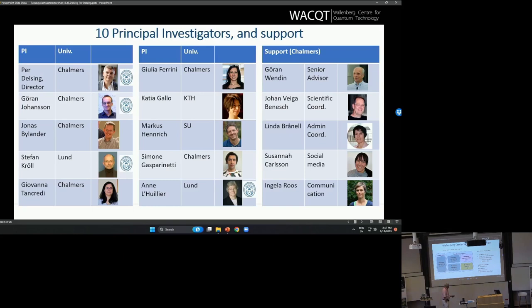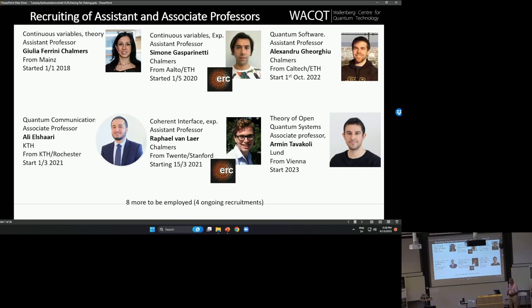Who is leading the center? We are 10 PIs. One of the things that is very important is to build competence, both in industry and academia. The building in academia is done via recruitment of assistant and associate professors. These are the six assistant and associate professors that we have recruited so far. We have eight more to be employed during the 12-year period, and four of those are ongoing recruitments. This is a 12-year program, so when it's over, what will remain will at least be these professors at universities in Sweden.